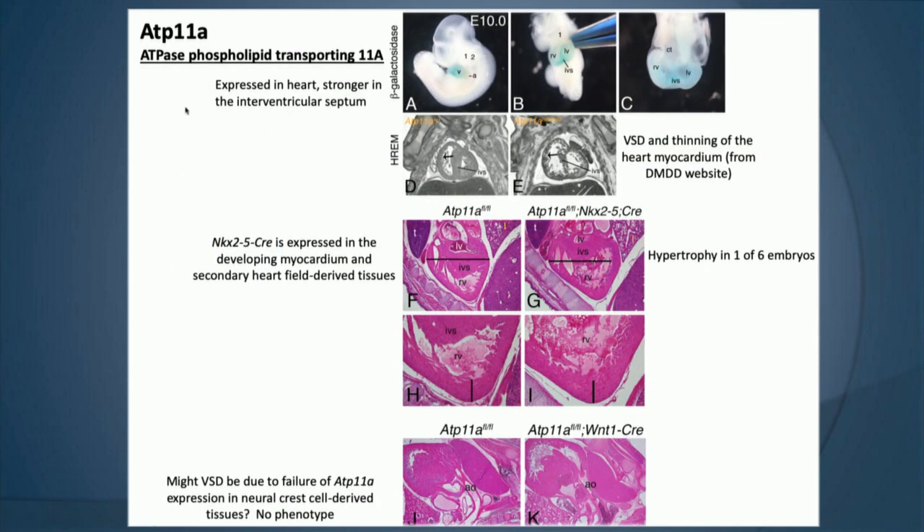Another line David's lab looked at was ATP11A, which looked really quite nice but again had low penetrance, making it difficult to study. By lacZ expression, it's expressed in the heart nicely as well as in the interventricular septum. The DMDD group's HREM analysis found a ventricular septal defect and thinning of the heart myocardium. He got the allele to make a conditional and knocked it out with NKX2.5 Cre, which drives expression in the myocardium and secondary heart field, and saw hypertrophy of the heart muscle — but at relatively low penetrance.